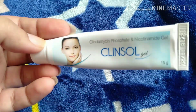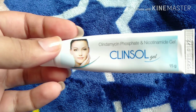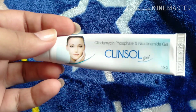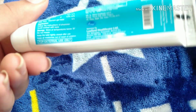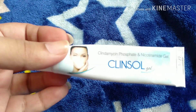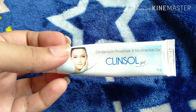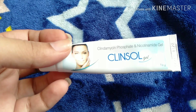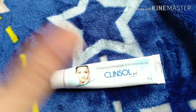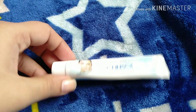Many people say this gel causes skin dryout, but it does not. Teenagers often misunderstand this — the gel itself does not dry out your skin. It is the soap version that can cause a little dryness, but this gel is only for pimples and does not cause overall skin dryout.